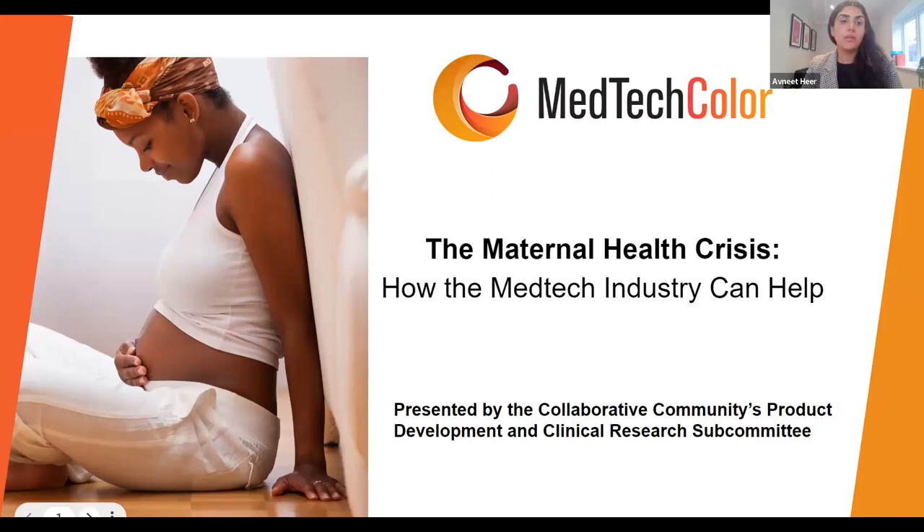By way of introduction, my name is Avni. I'm an associate director for market access strategy at Haystack Oncology, a molecular diagnostics lab focused on molecular residual disease. Prior to this I worked with a variety of medtech stakeholders focusing on commercial strategy, product development, and market access. I'm typically based out of New York City but joining from London. I'm passionate about equitable access to healthcare delivered in ways tailored to specific patient communities.